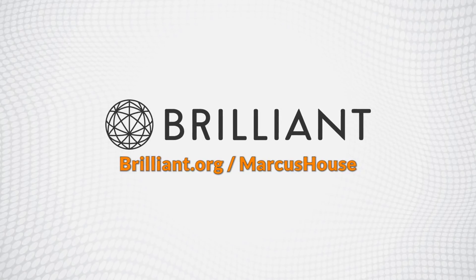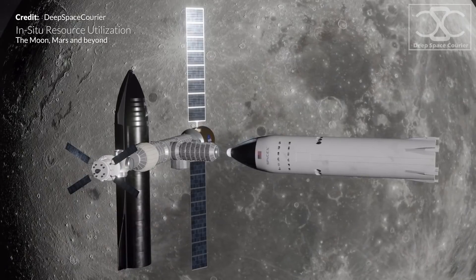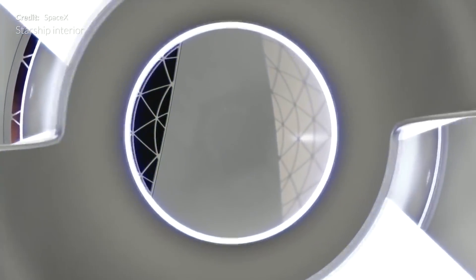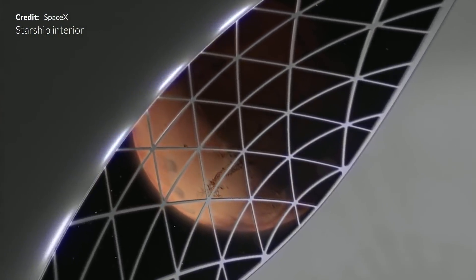This video is sponsored by Brilliant. Hey hey, Marcus House with you here. Today I have another special mid-week video for you to enjoy. We'll be diving deep into how in situ resource utilization plays a vital role as humankind ventures out from our home world. Why is it so critical for SpaceX's plans to have humans settle permanently on Mars? Let's find out.